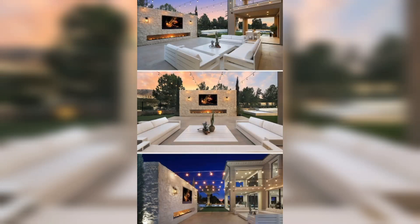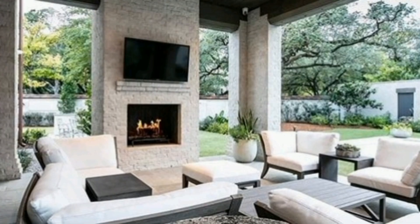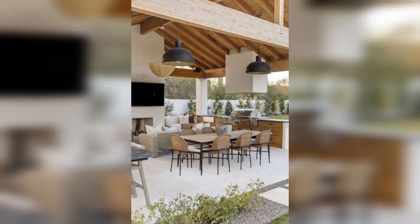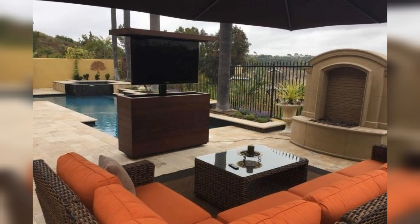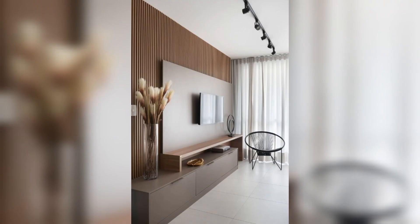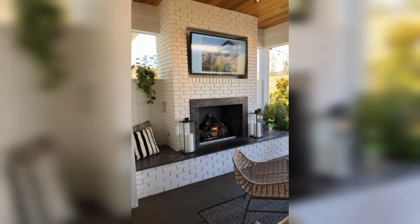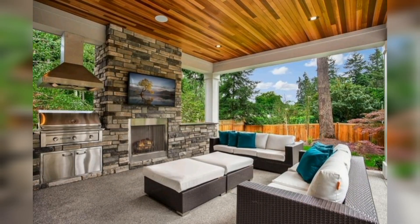Assalamualaikum guys, welcome back to my trendy decor YouTube channel. I hope you are all well. Today I have brought you some trendy design: the 50 best outdoor TVs for your backyard or patio. With the weather getting warmer, it's a great time to add an outdoor television to your backyard. Outdoor TVs burst brighter backlighting and higher durability than a standard TV.